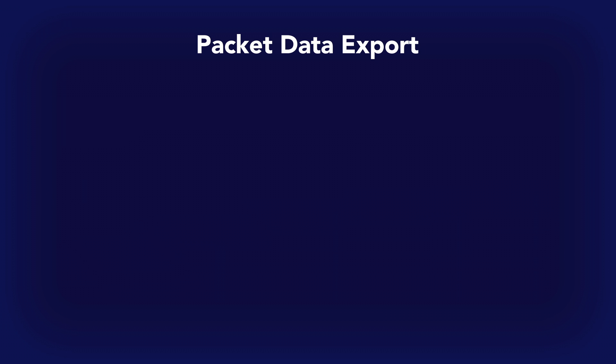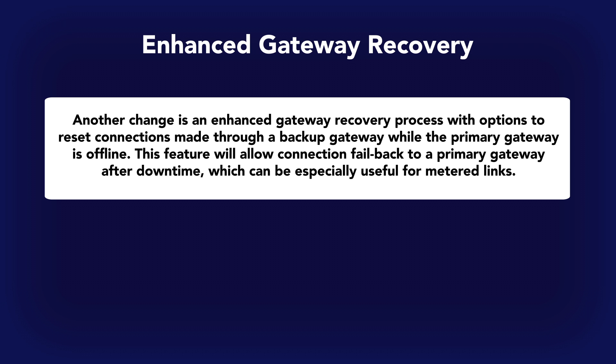Now let's move on to Enhanced Gateway Recovery. Normally during a failover within a gateway group, if one gateway encounters a failure, all new connections will be redirected through the backup gateway. With the Enhanced Gateway Recovery feature, once the failed gateway is back online, administrators have the option to reset all connections that were temporarily redirected through the backup gateway. This is done by killing the states from your backup gateway. You'll also have the option to keep states on the backup gateway and reset connections as needed. For those with a high-bandwidth primary gateway or a metered backup gateway, this feature maximizes performance and availability while minimizing associated cost.